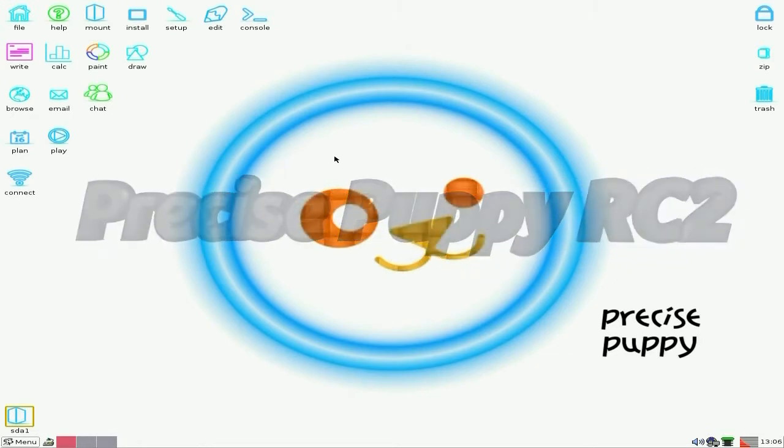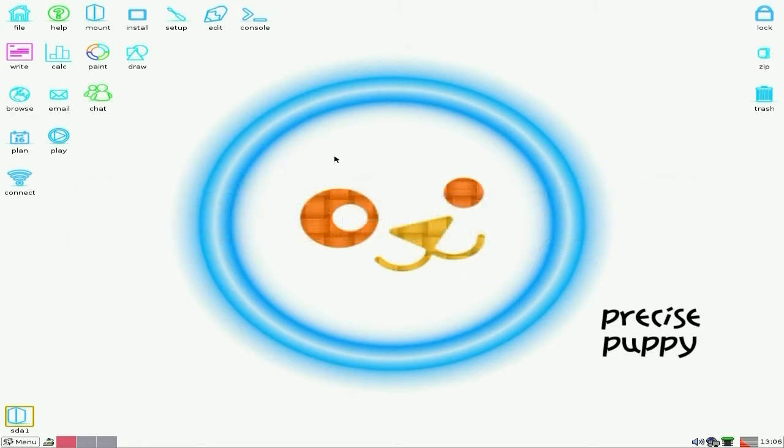Today we have Precise Puppy 5.3.97 Release Candidate 2. Yes, it's getting there and it's getting better. This is quite important Puppy, for a simple reason: quite a lot of other pups are going to be based on it. Now, it says Precise, but it doesn't mean to say it's based on Ubuntu or Debian. All it means is it can use their repos so you can build your own stuff. It's not based on them or nothing, so we've got that one out of the way again before anybody says, okay?